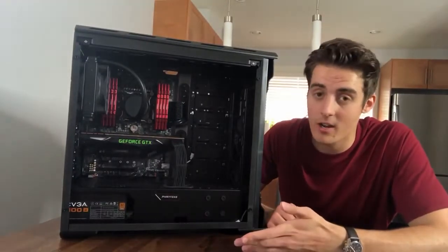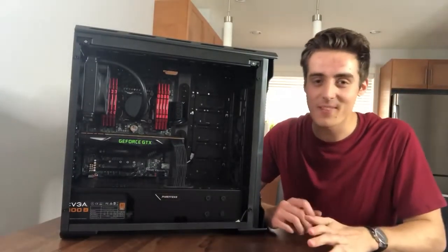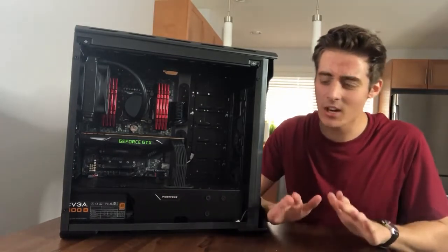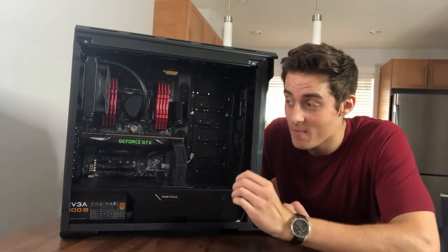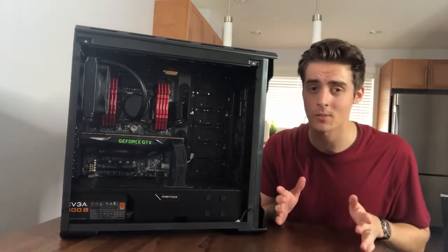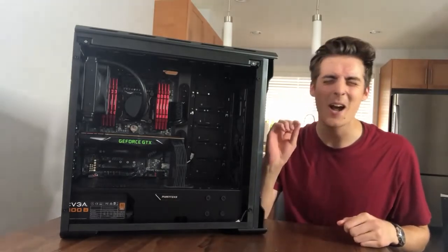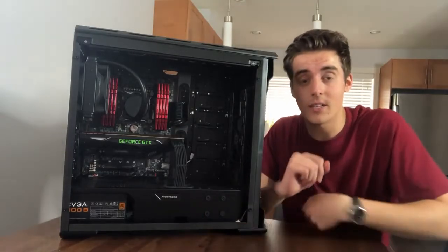Okay guys, here we are — we finally did it! It took a while, in a good way, because that means it was safe and secure, and you'd want that for this absolute monster. Even if you don't know anything about computers or computer parts, this thing is — oh, it is juicy.